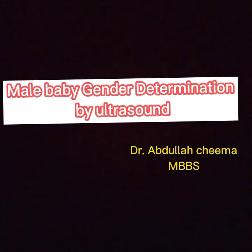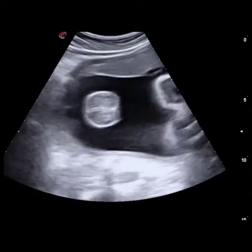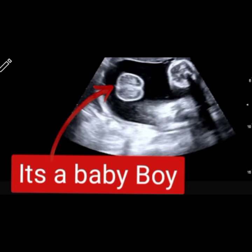Hello, welcome to another video on our YouTube channel. If you haven't subscribed, please subscribe. This is a video of a 25-year-old female pregnant patient who came to me for an emergency normal OB scan. We can see that it's a baby boy — you can see the scrotum sac as shown by the red arrow.